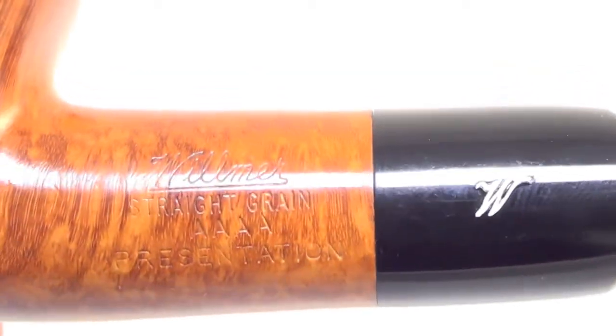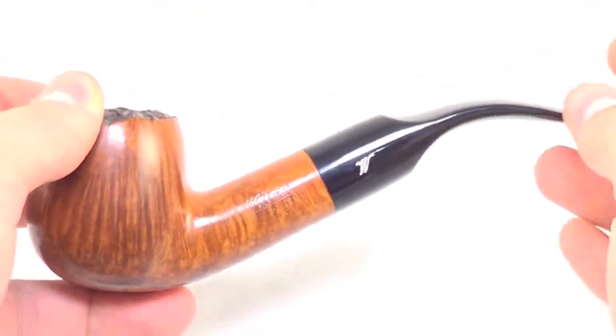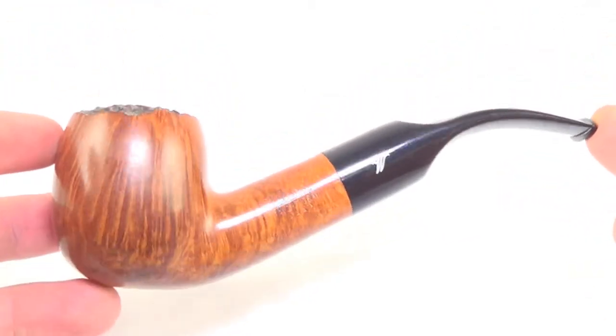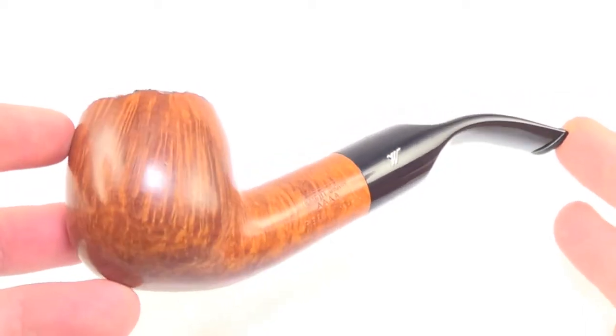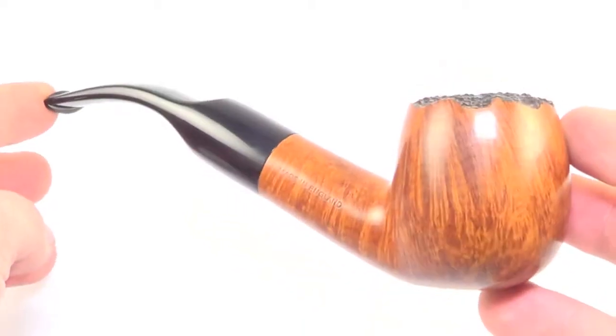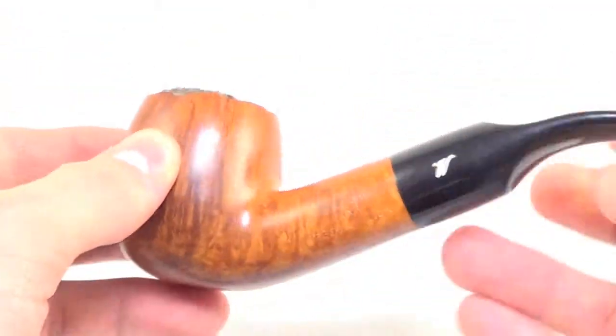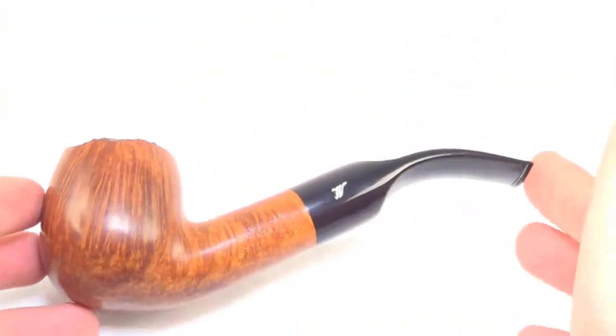The pipe is marked Wilmer, straight grain, 4A presentation, made in England. Again, an absolutely gorgeous pipe from Wilmer, 4A presentation grade — a nice large half-bent style pipe in mint condition, ready to be enjoyed and admired by its new owner. Enjoy.